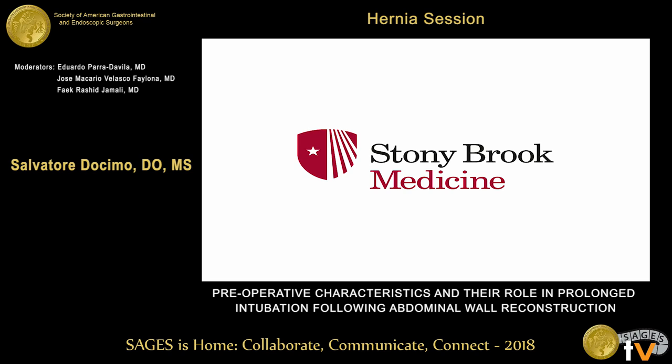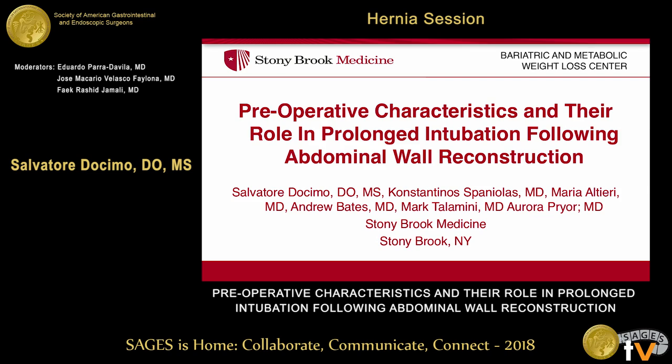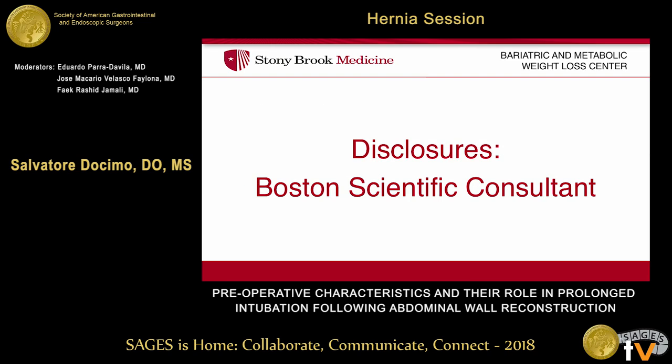Yes, thank you. Good morning. Thank you for the invitation to speak today, and obviously thank you very much to the moderators as well. Disclosure: I'm a Boston Scientific Consultant, but this is not pertinent to this lecture.